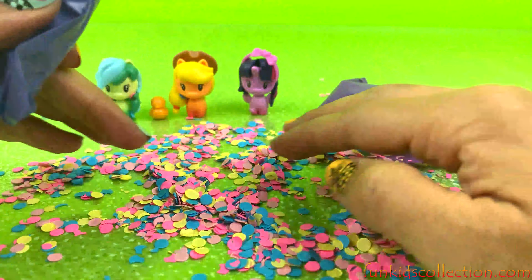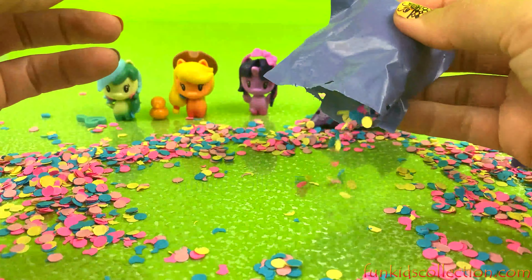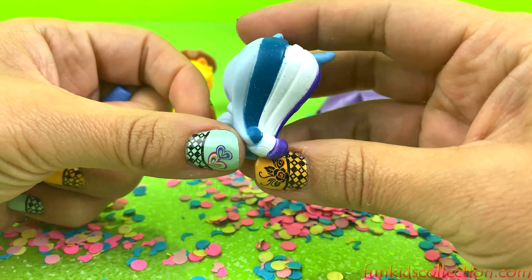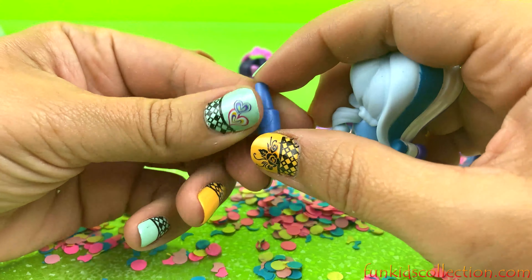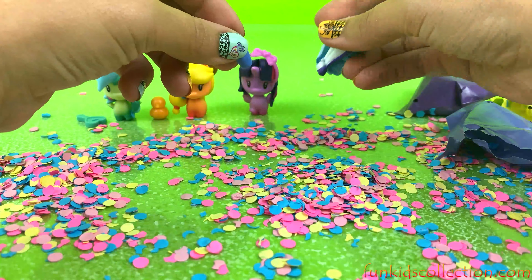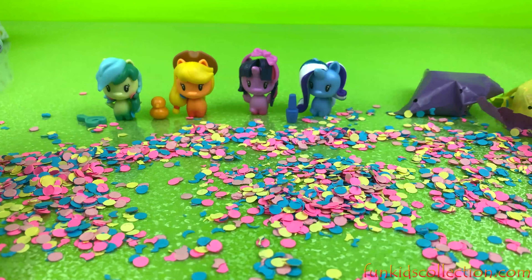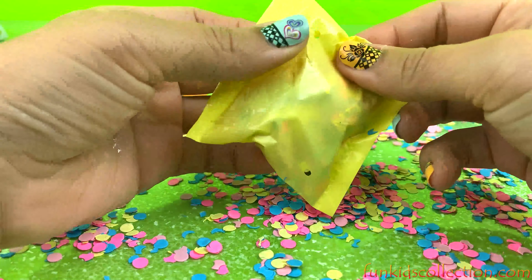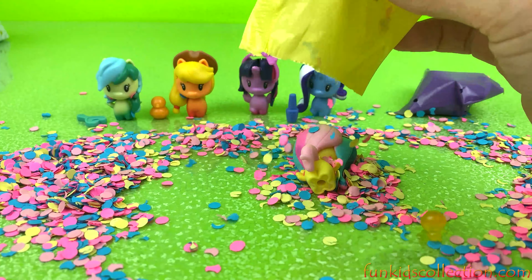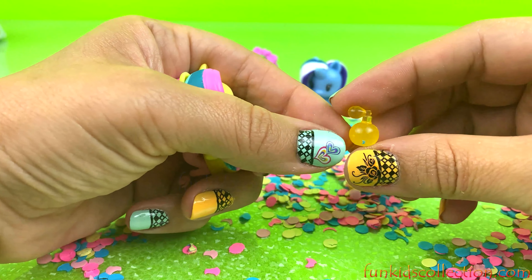She looks adorable. Each bag contains 2 surprises. Here is another pony, very beautiful, and a bottle. This is a bottle — another pony accessory. Now let's see, here we've got the fifth pony.